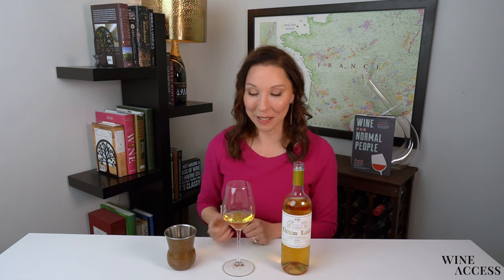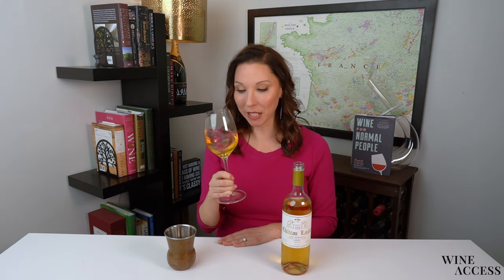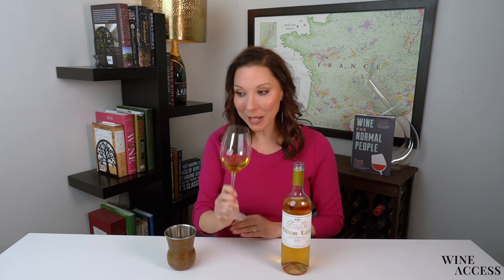So let's taste it. It's obviously golden in color. This is so beautiful on the nose — I kind of want to just wear it as perfume. It's just honey and marmalade and fresh apricots and ginger and spice. It's so, so gorgeous.